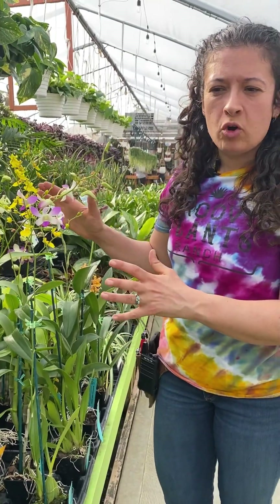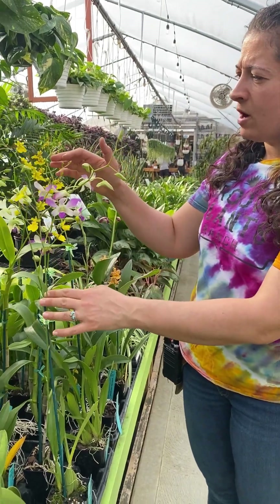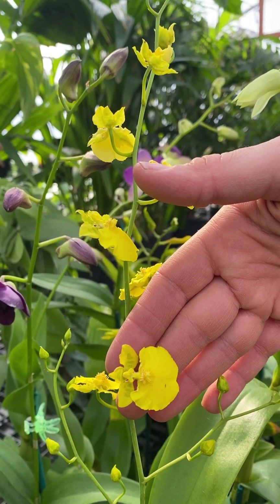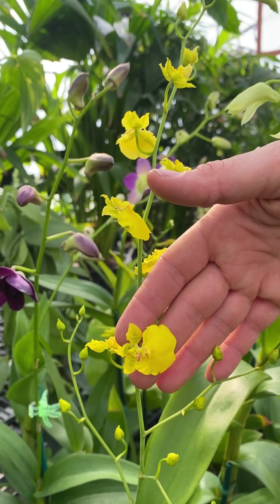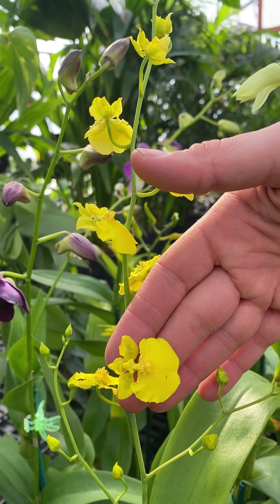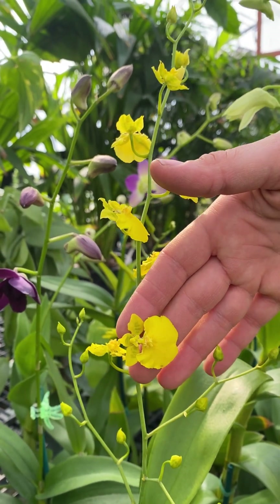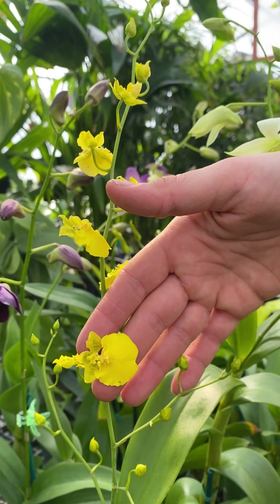Some of our Dancing Lady orchids are in bloom and this variety is a fairly easy one to manage in the home. So if you've had difficulty with orchids in the past these are a great option. Watering is not particularly difficult for them and they re-bloom really easily and will just continue to grow.